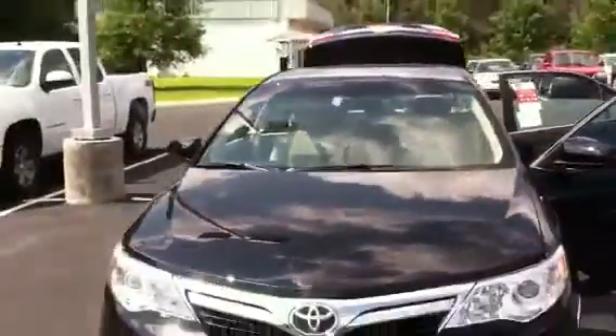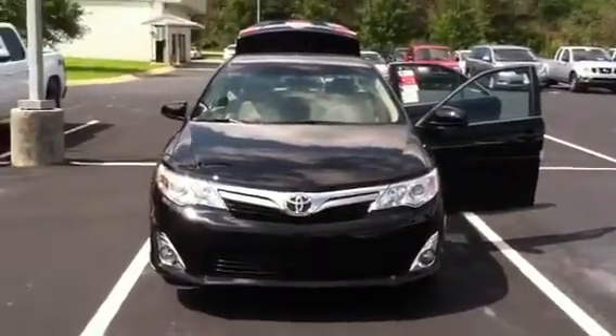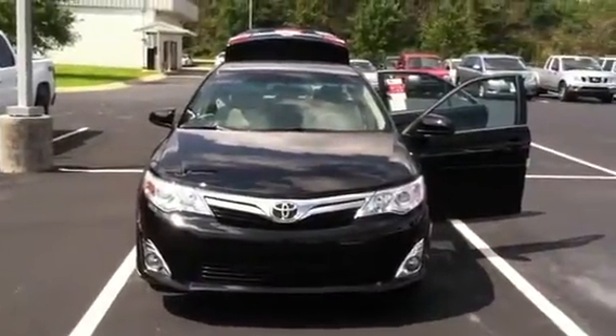If you'd like to come by and test drive this vehicle, please feel free to give me a call. You can reach me at 706-882-2963. Again, this is Wanda with LaGrange Toyota, 706-882-2963. Talk with you soon. Thanks.